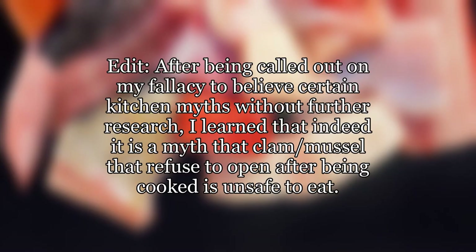After being called out on my fallacy to believe certain kitchen myths without further research, I learned that indeed it is a myth that clam muscle that refuses to open after being cooked is unsafe to eat.